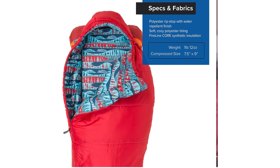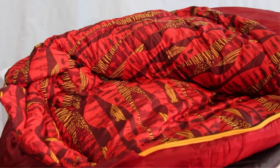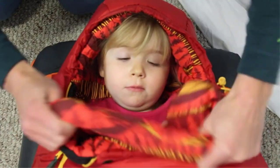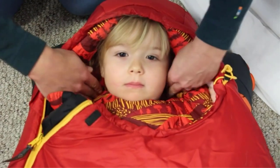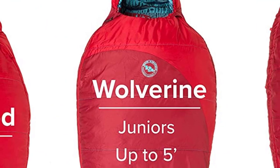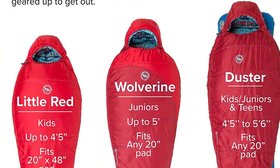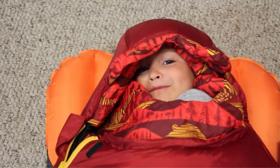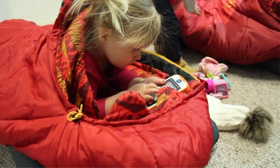The Big Agnes kids line comes in three sizes: Little Red for kids up to four feet five inches, Wolverine for kids up to five feet, and Duster for kids, juniors, and teens between four feet five inches and five feet six inches. They all feature a sleeve for the insulated air core ultra, which is treated with antimicrobial to prevent microorganism growth. This pad also has Thermalite insulation and heat reflective film that traps body heat and reflects it back to you.